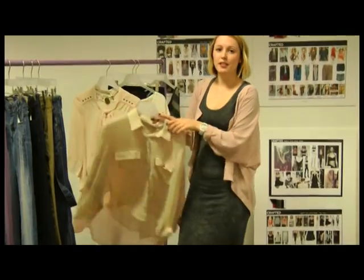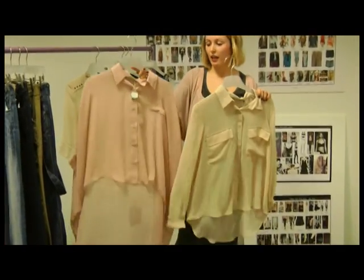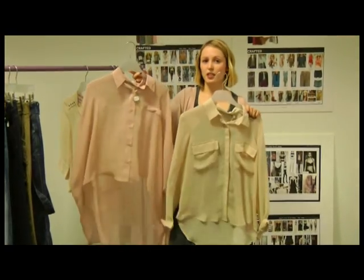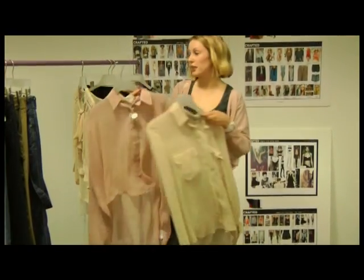After that we've got chiffon blouses. These are really good for layering. They sit really well with your kick flares but also with your shorts and t-shirts, just to really layer it up as a pretty floaty look.